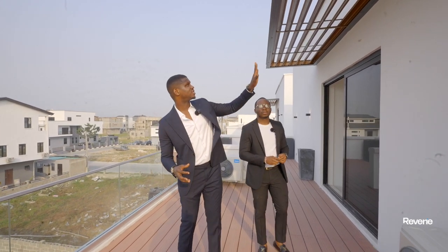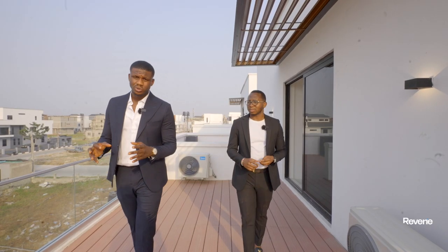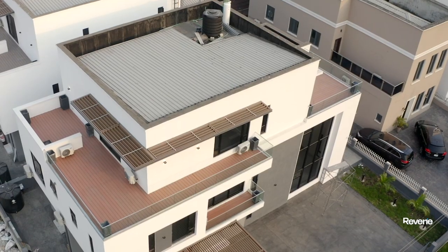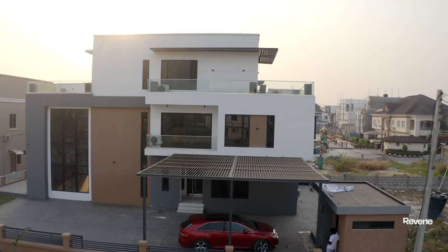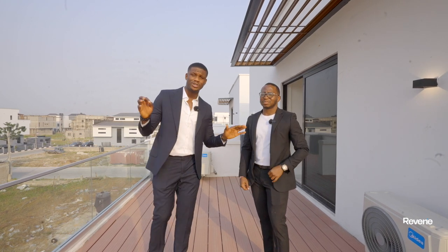This house is phenomenal. Before we go, note this lovely metal paneling done up here — it gives very nice aesthetics. This house is located in Usapa. Check the caption for the price and all other details. If you love it, reach out to us — our contact details, emails, and the asking price are all below this video. Don't forget to subscribe, leave a like, and share this video with friends and family. We hope you enjoyed this property tour as much as we enjoyed making it — see you next time!